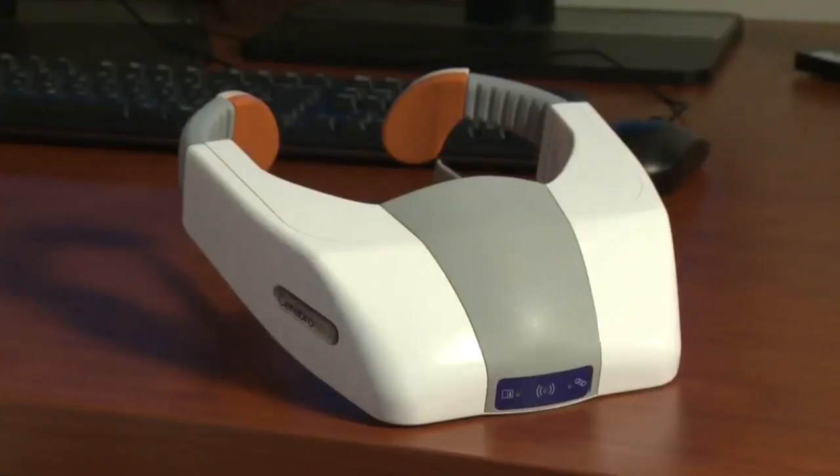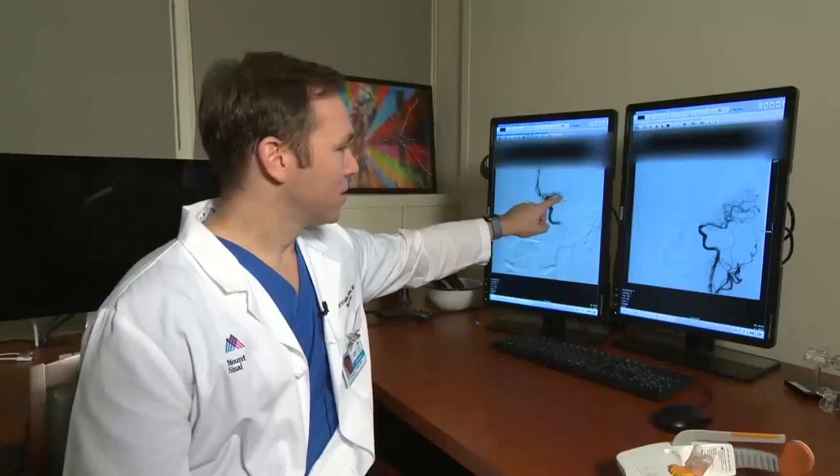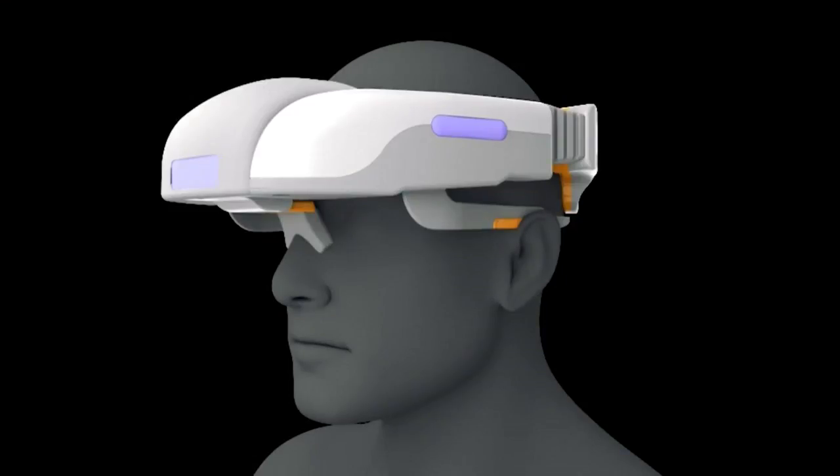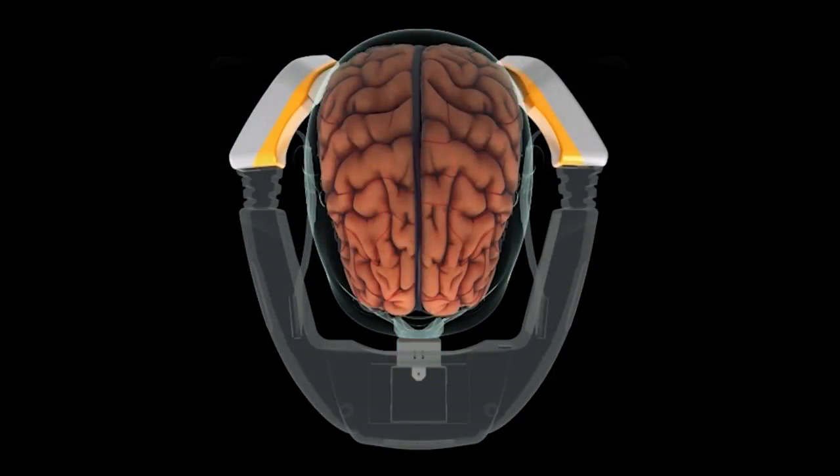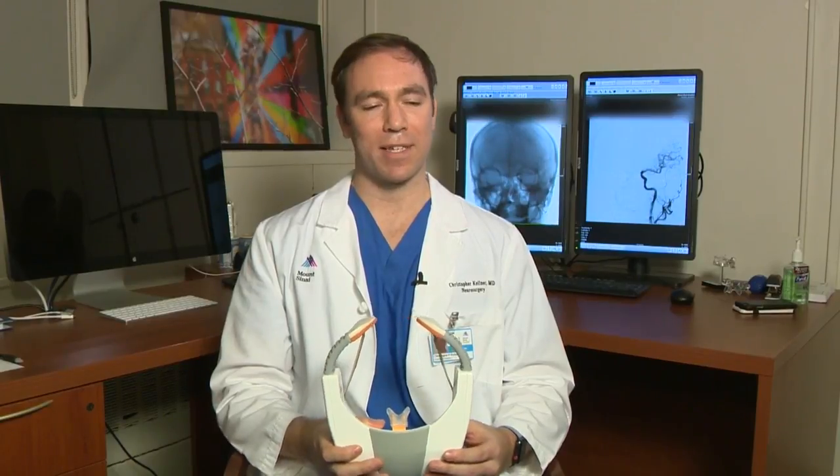He was rushed to the emergency room where doctors used this portable wireless visor to determine he suffered a severe stroke. The Cerebrotech visor transmits low-power radio waves through the brain, looking for changes in blood flow. It takes just 30 seconds to analyze the fluids. The big thing about a stroke is there's asymmetry when one of the arteries feeding one side of the brain is blocked compared to the other side, so we can detect that with this visor.